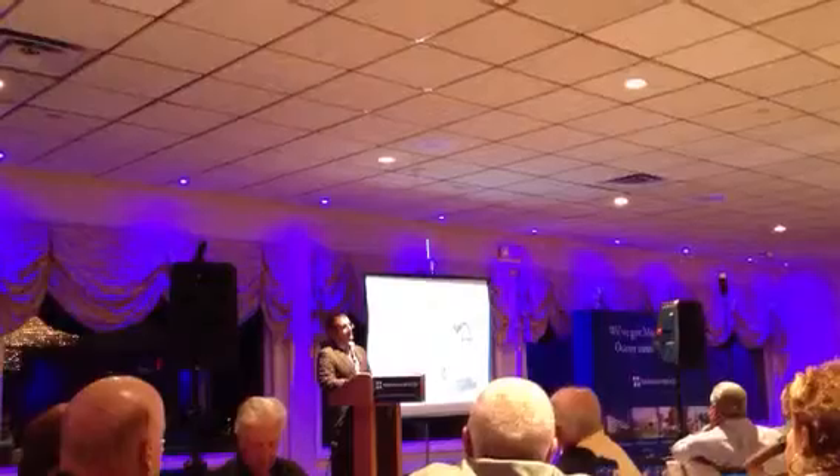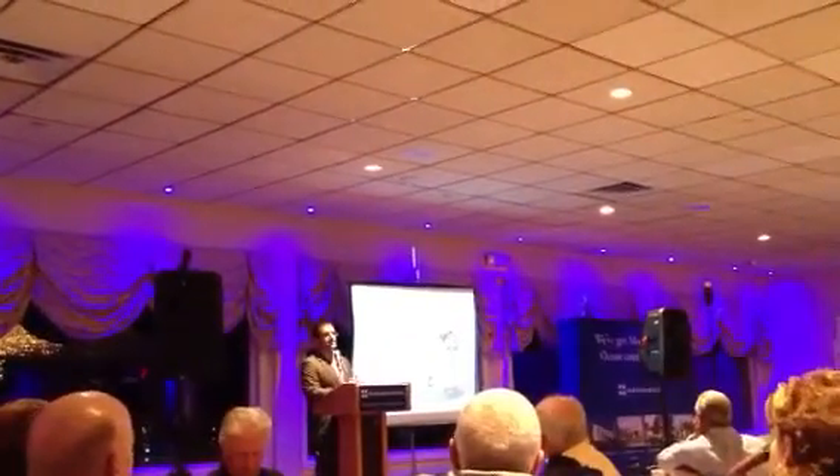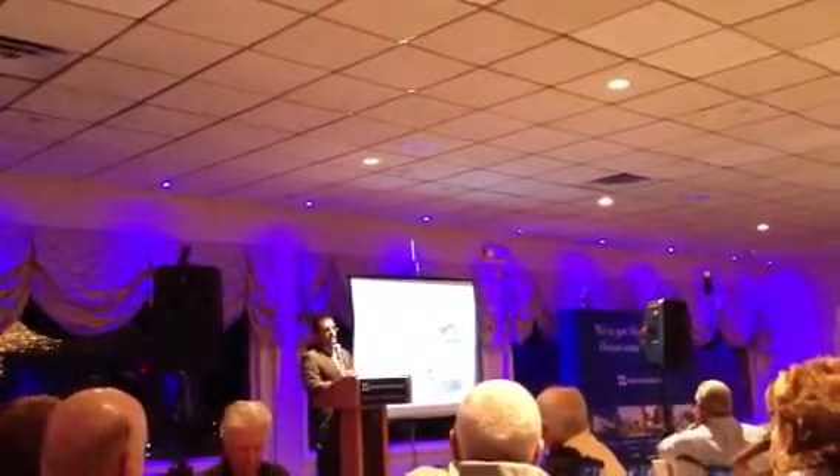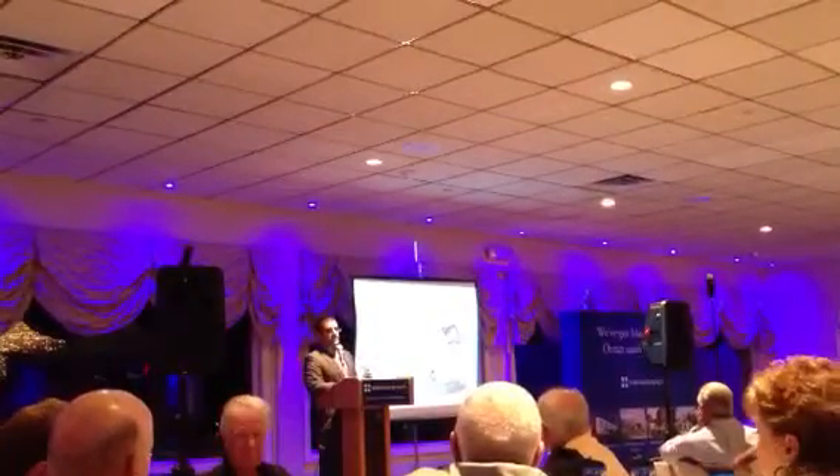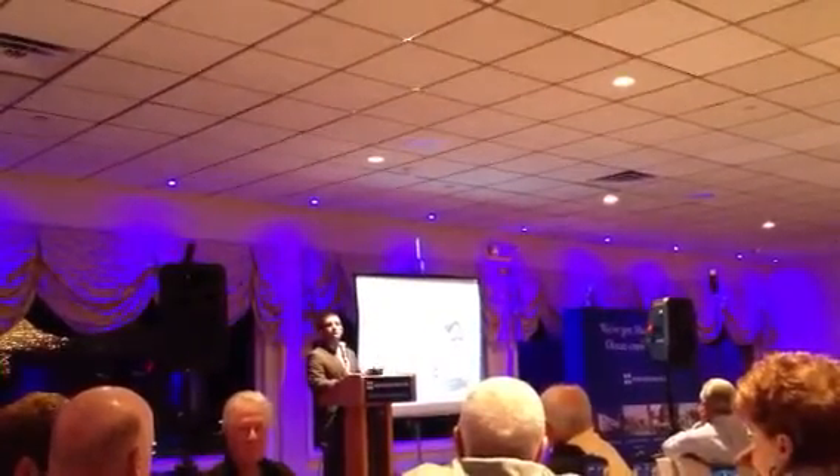This robot has many different articulating joints that allow us to have the radiation beams come at the patient from many more angles than a standard radiation machine that can just rotate in one plane.